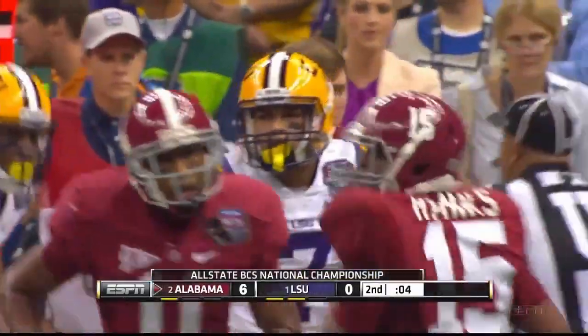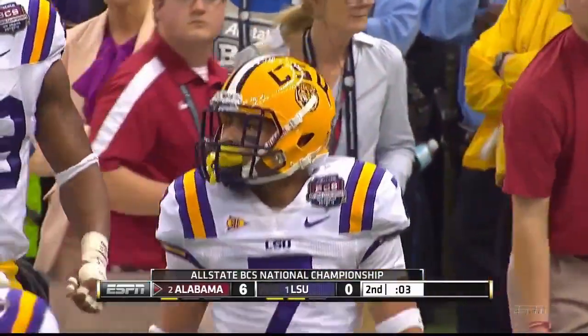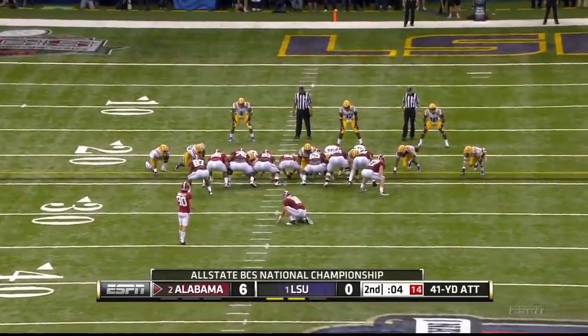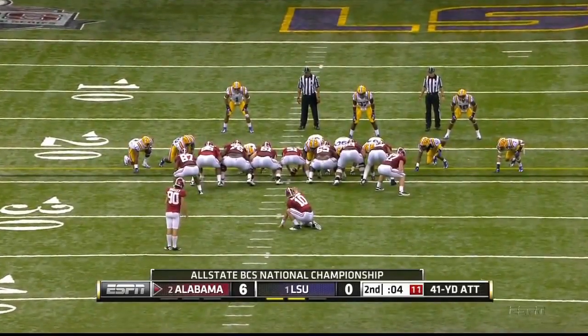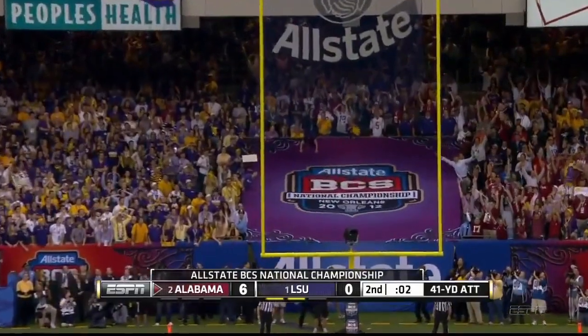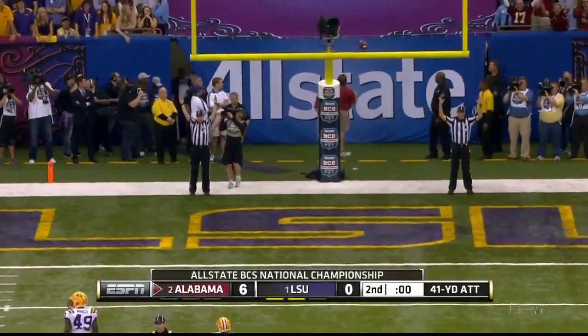Six seconds on that clock. Nick Saban's already called the timeout with four seconds. Here comes a 42-yarder for Jeremy Shelley — laces were spun beautifully and he puts them up by three field goals.